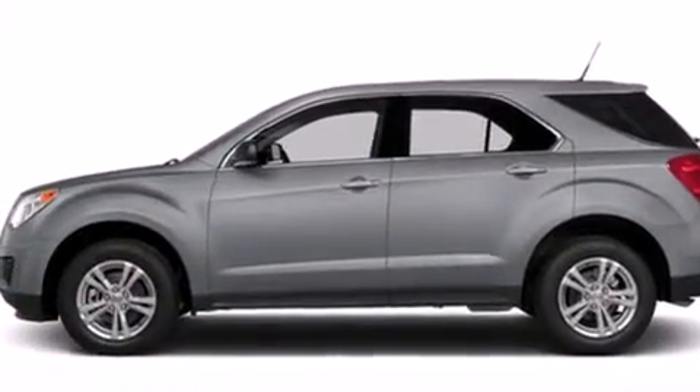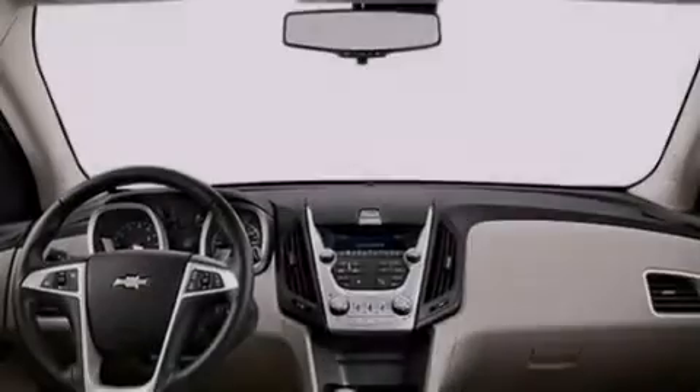Tinted glass, and the heated seats can warm you up in seconds, keeping you and your passengers comfortable the whole trip.